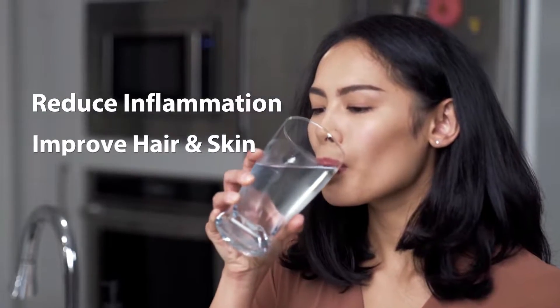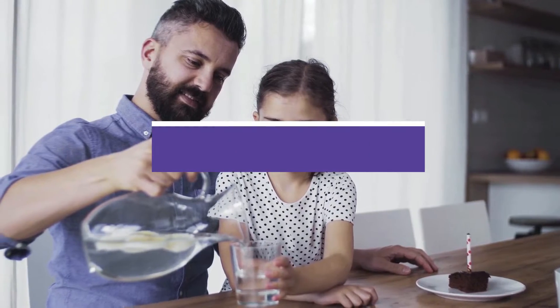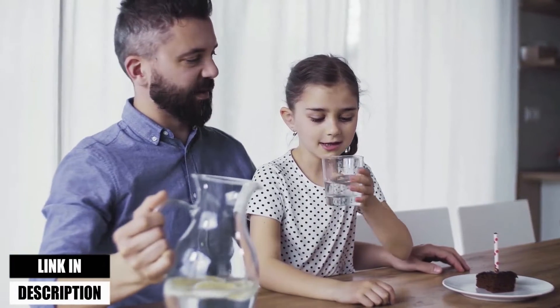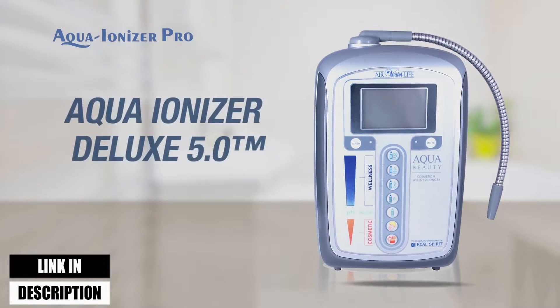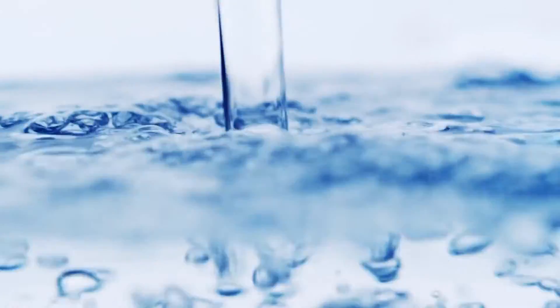In this video, we will show you the 5 best water ionizers. All of the mentioned product links are available in the description box for your convenience. So, without further ado, let's jump right into them.